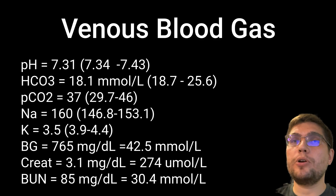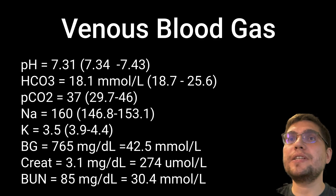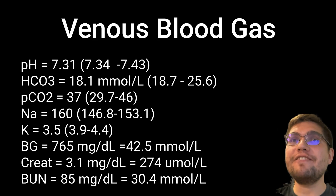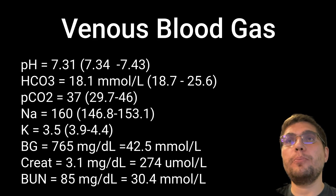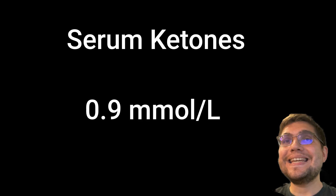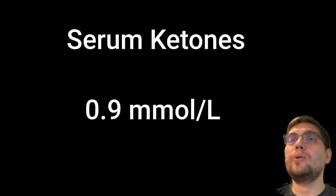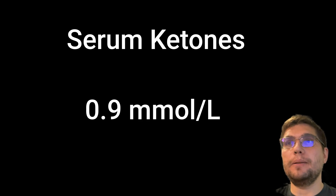Her creatinine is 3.1 mg/dL (274 micromoles/L), and BUN is 85 mg/dL (30.4 mmol/L). In addition, the point-of-care serum ketone level was evaluated and was 0.9 mmol/L.